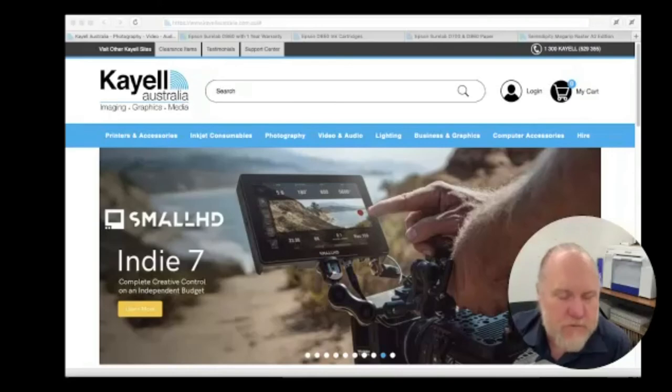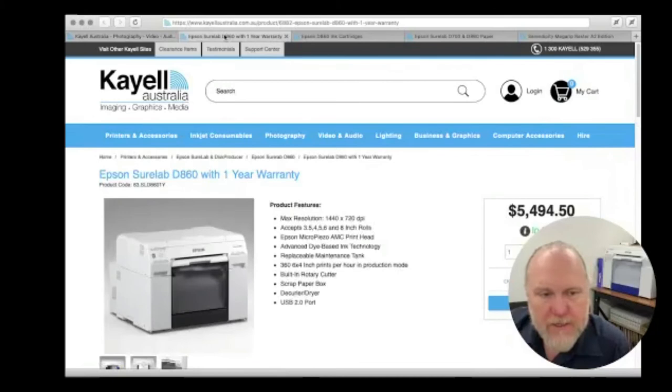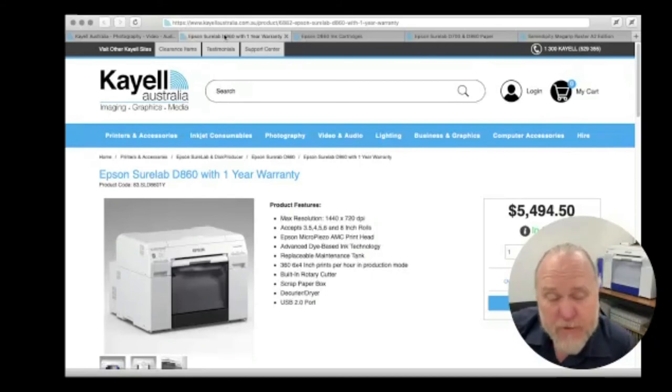This is the KL website where we sell printers and related equipment. The current model is the Epson D860 — the 8-inch printer and successor to the D700. There's a new one coming in the new year that we're quite excited about: it'll feature double-sided printing up to A4 with a small adapter on the bottom. We were hoping for December but it'll probably be February or March given everything going on. As soon as I get one, I'll be running it through the Netlife process — it'll be great for Christmas cards, booklets, and other double-sided products.